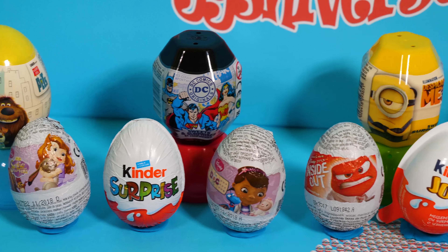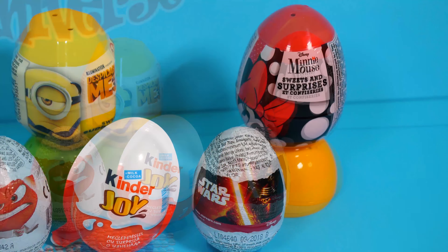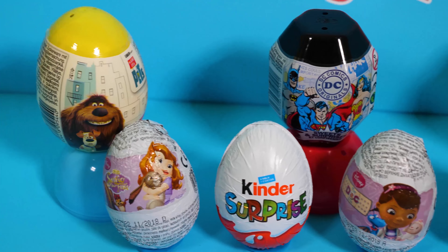10 Surprise Eggs! Welcome to a new episode! Today we are going to unbox 10 different eggs. Let's begin!